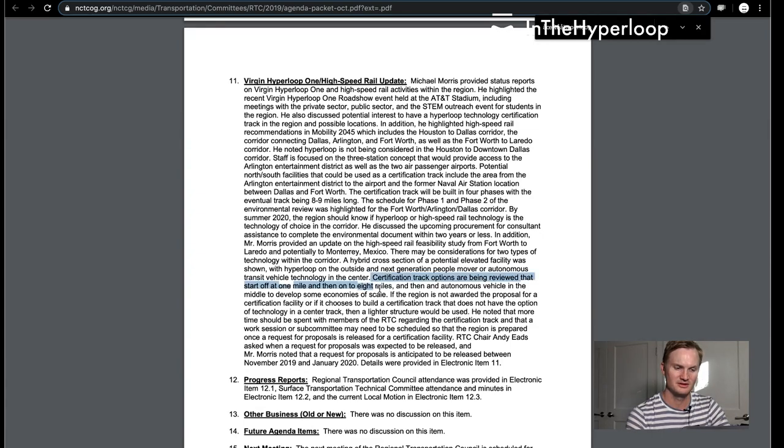Certification track options are being reviewed that start off at one mile and then go on to eight miles, with an autonomous vehicle lane in the middle to develop some economies of scale. If the region is not awarded the proposal for a certification track, or if it chooses to build a certification track without the option of technology in the center, then a lighter structure should be used. He noted more time would be spent with council members regarding the certification track, and a work session or subcommittee may need to be scheduled so the region is prepared once a request for proposal is released.